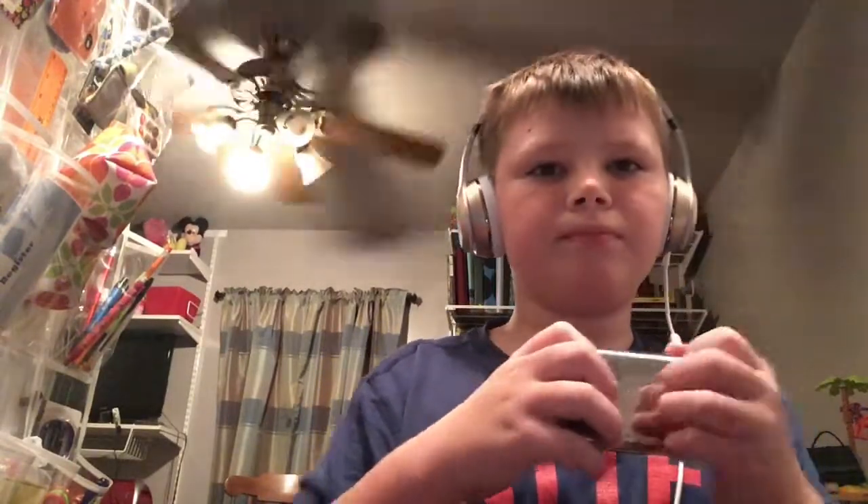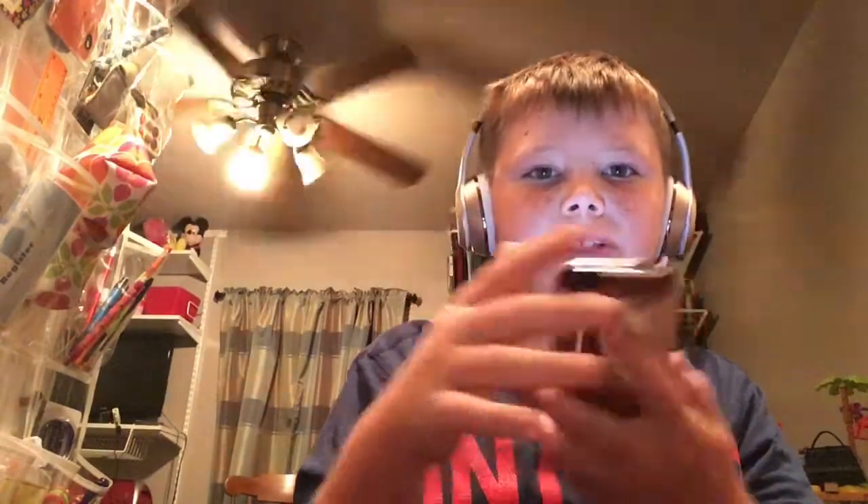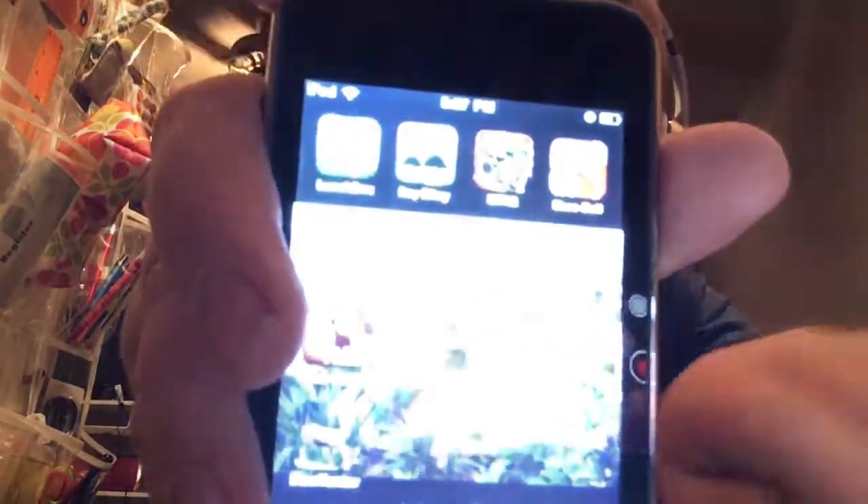Next we have the first iPhone ever — it's pre-owned, as you can see. There are a lot of cool games on it, I guess you could say.